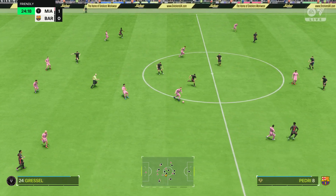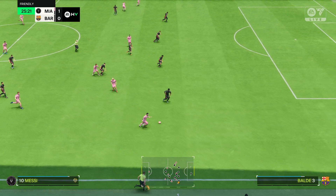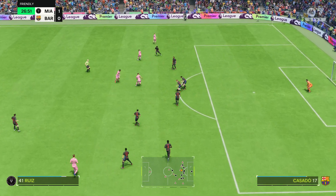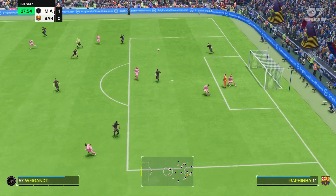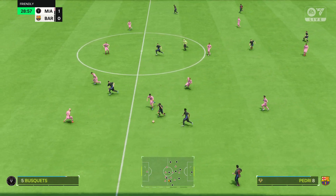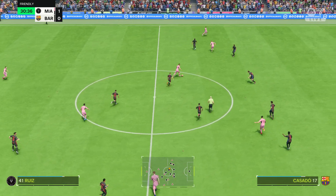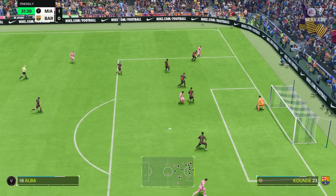Reads the pass well and cuts it out. Messi — nicely sets it up. Jordi Alba — a nice cutback. Crucial defending. Reads the pass well and cuts it out again.